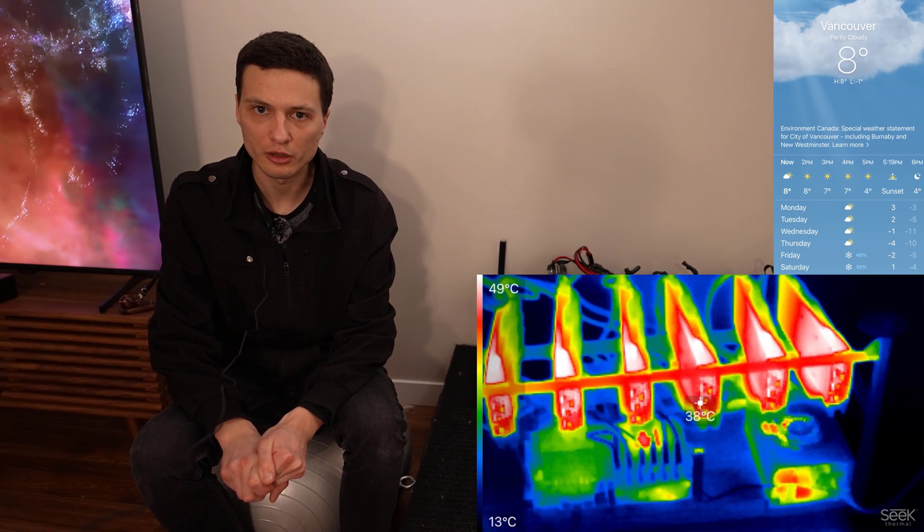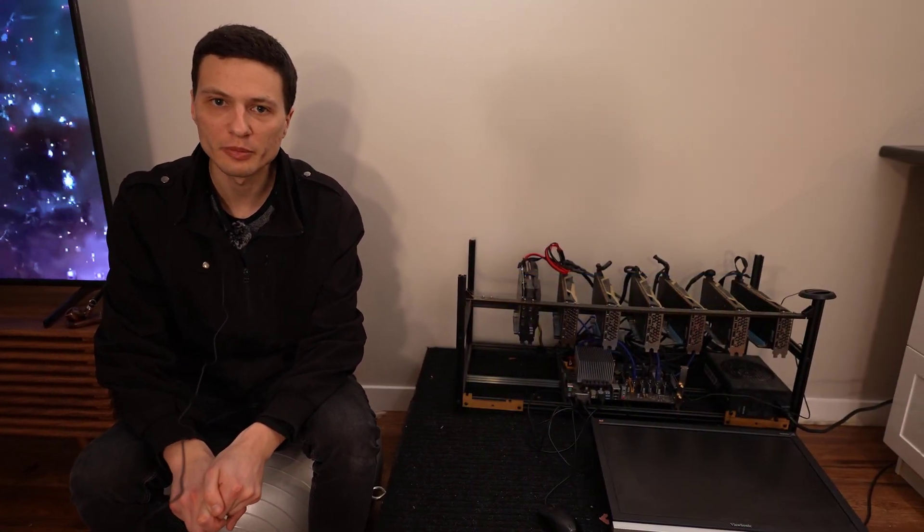Even at the dead of winter, it's doing an excellent job at keeping every single room of this house warm at a nice comfortable temperature. So without further ado, hope you guys enjoy my video.